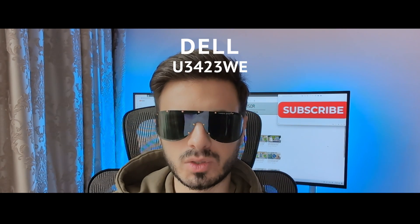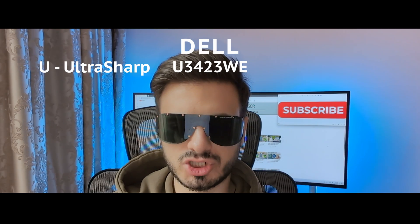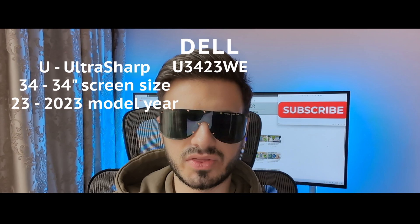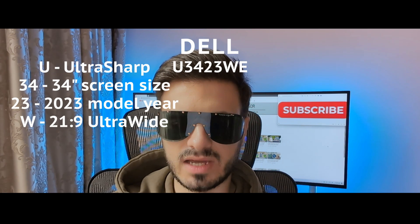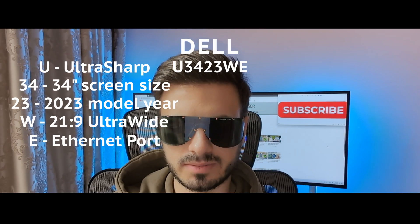I ended up going with the Dell U3423WE, where U stands for ultra-sharp, 34 is the diagonal size of the monitor, 23 is the model year, W stands for 21:9 ultra-wide ratio, and E stands for the built-in ethernet port. I'd been looking for so long for a perfect monitor that I learned what model namings stand for — that's crazy.